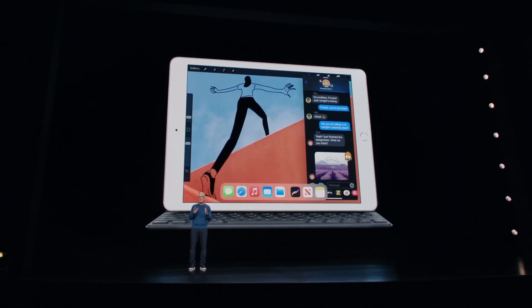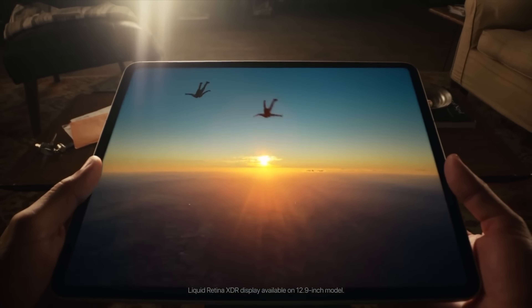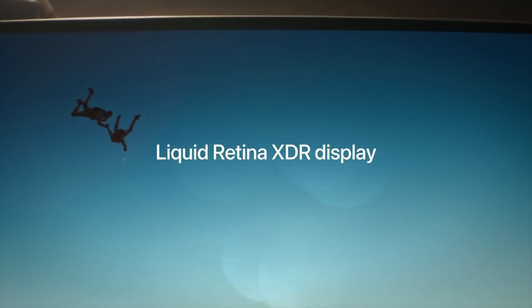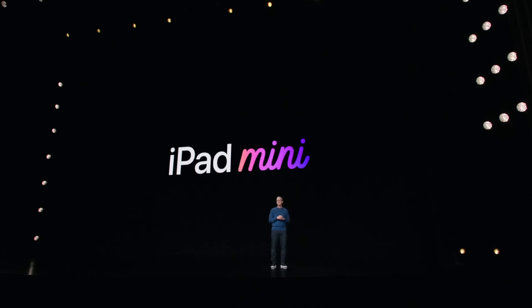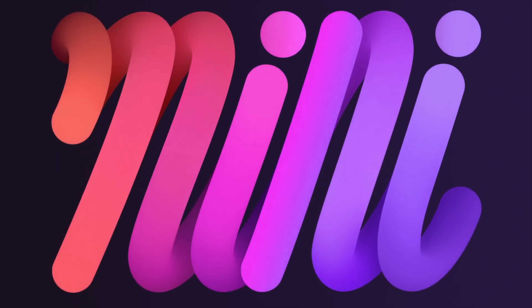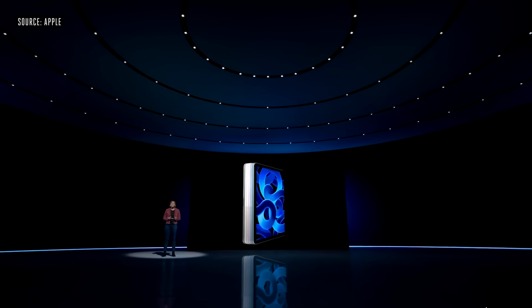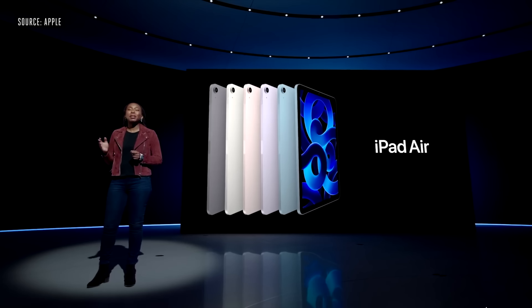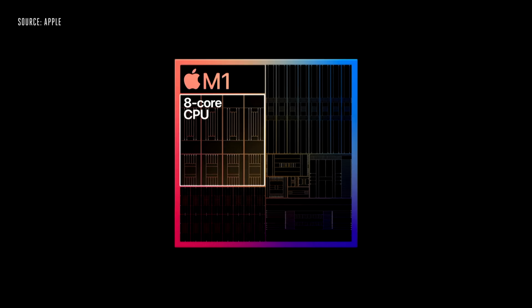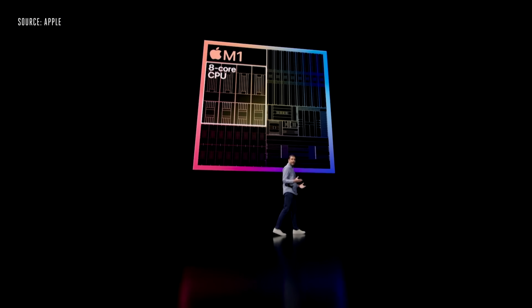In 2022 we're expecting some new iPad models from Apple, as last year in 2021 most of the iPads got refreshed. Back in May we got the new iPad Pros, then around September we got the new ninth gen iPad and the brand new design iPad mini. Then moving into 2022, at the Peak Performance event we got the brand new iPad Air with a surprise M1 chip inside.